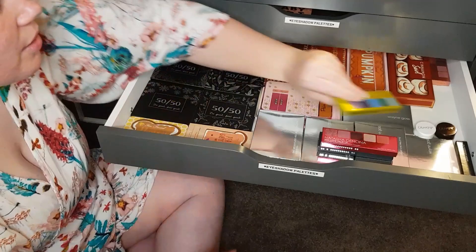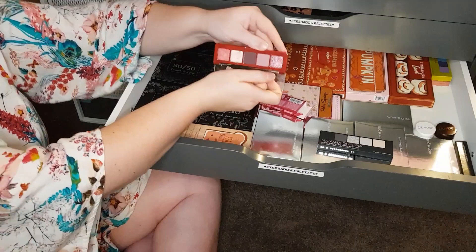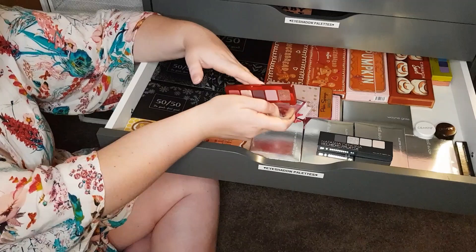The mini Love palette — I believe this is still available, someone correct me if I'm wrong. Once again, nice colours. Still wearable but not boring. Love the different colours — obviously the purple, berry tones are great, that sort of neutral shimmer, and then some more champagne-y, rosy colours here as well.